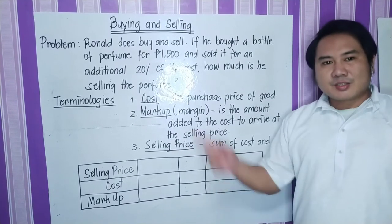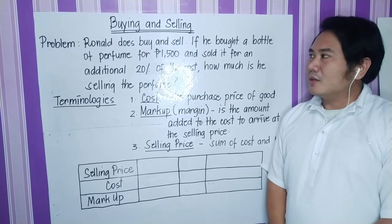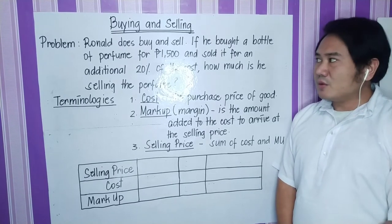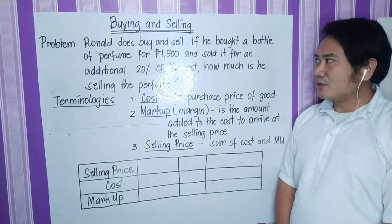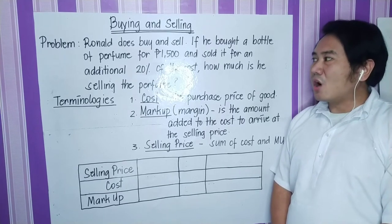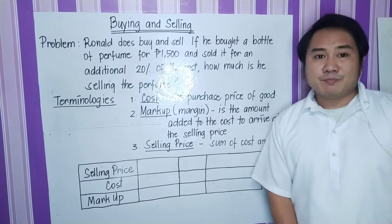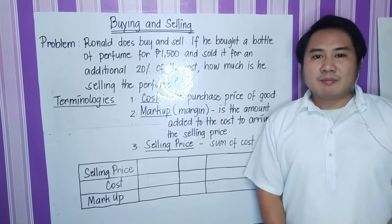Buying and selling. Let us read problem number one. Ronald does buy and sell. If he bought a bottle of perfume for 1,500 pesos and sold it for an additional 20% of the cost, how much is he selling the perfume? Before we answer the problem, let us discuss first the different terminologies we will be using in dealing with buying and selling.